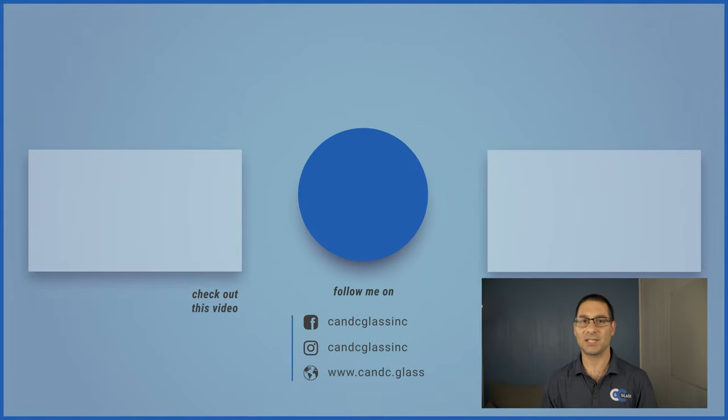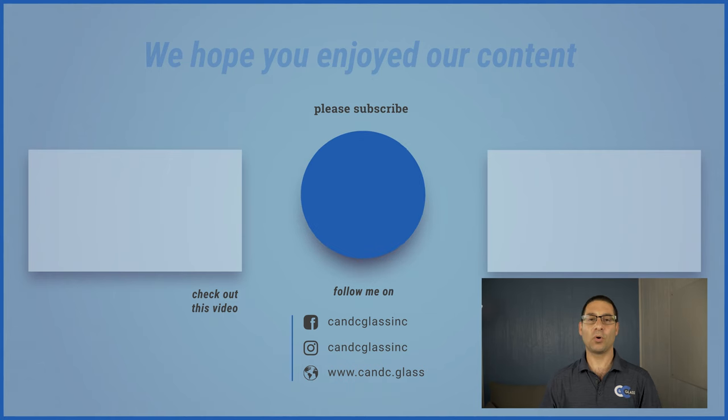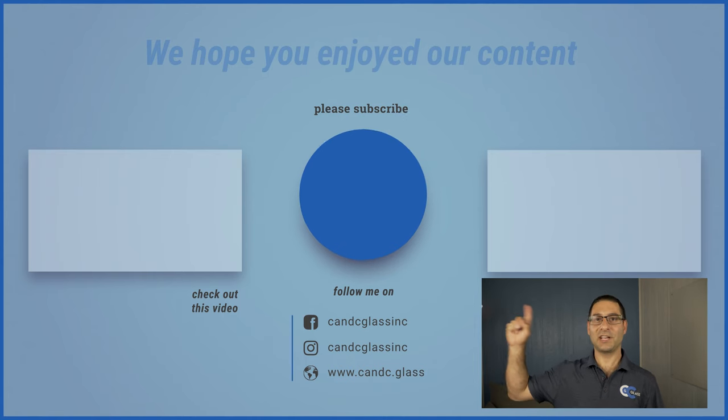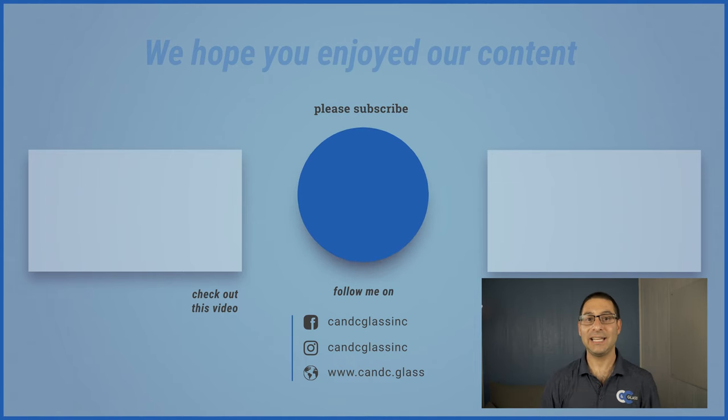We hope this information helps you when purchasing a shower door for your bathroom. We'd like to hear from you — let us know what type of content you'd like us to create, whether it's more how-to's, specifics on shower doors, where to get certain materials, or maybe hooking up with more contractor friends like Mike from DBS for more in-depth home improvement projects. Let us know in the comments below so we can make videos you'd love to watch. Don't forget to check out this video here on how to clean your shower doors.